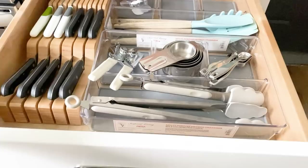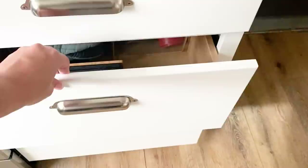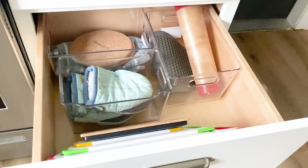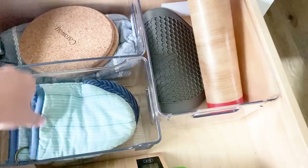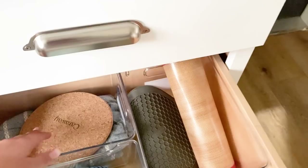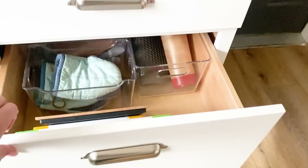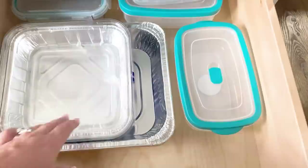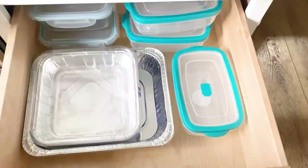In the second drawer I've got more acrylic organizers — pretty much all from Amazon, super easy to order. I've got oven mitts, hot plates since quartz is not heat resistant, and silicone baking mats. The third drawer is my extra Tupperware drawer. I love keeping disposable casserole dishes on hand in case I'm taking food to a friend or loved one — someone had a baby, that kind of thing. It's nice to have them ready to go.